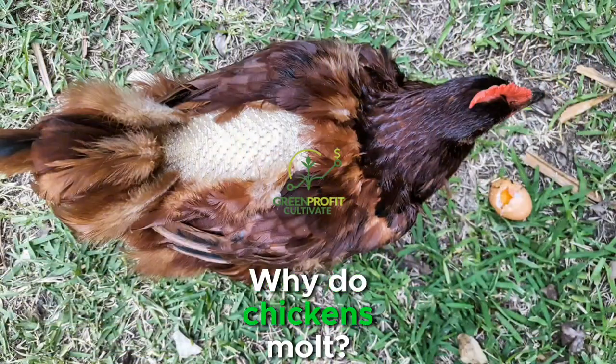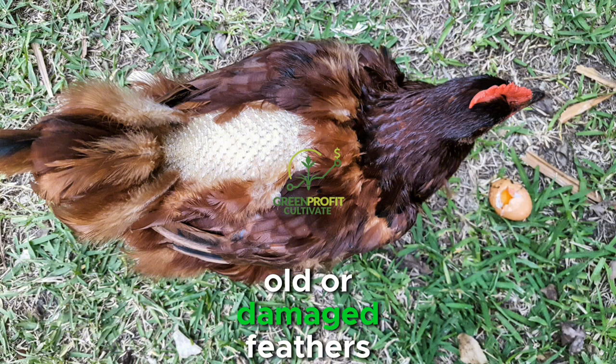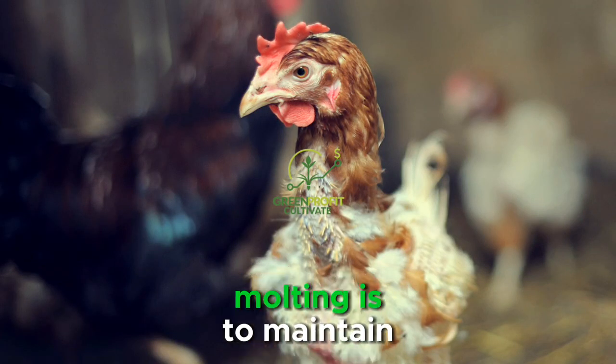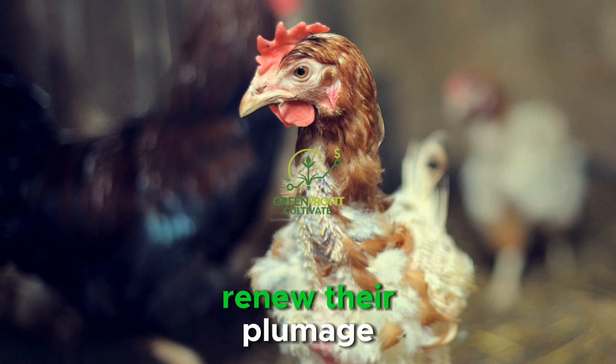Molting is the process of shedding and regrowing feathers, allowing chickens to replace old or damaged feathers with new ones. While the primary purpose of molting is to maintain feather quality and insulation, it also serves as a biological mechanism for chickens to renew their plumage.